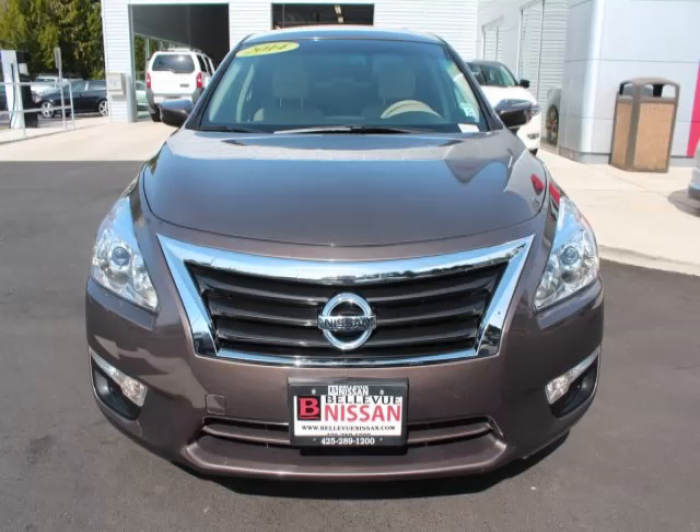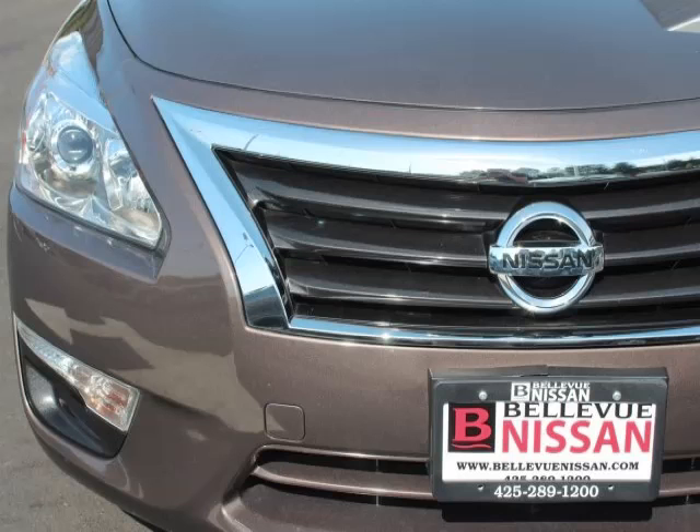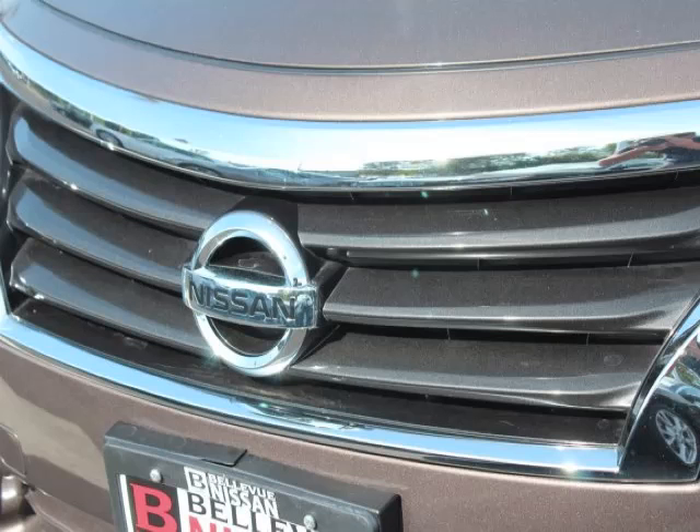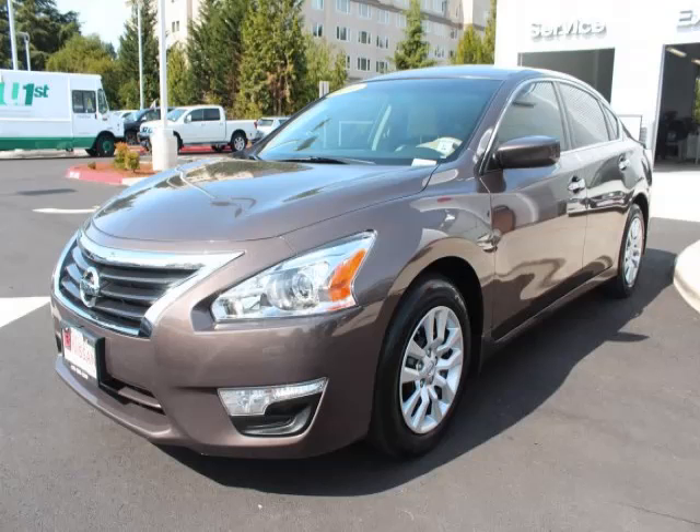This is a 2014 Nissan Altima with fewer than 23,000 miles. This Nissan stands out with top-tier comfort and convenience equipment, reliability, and a 2.5-liter L4 engine.